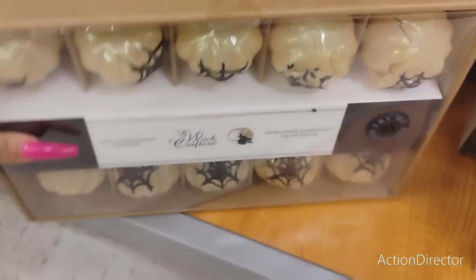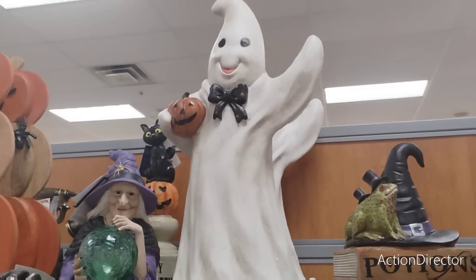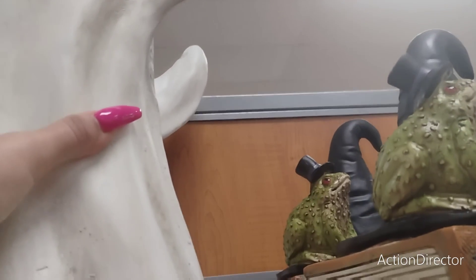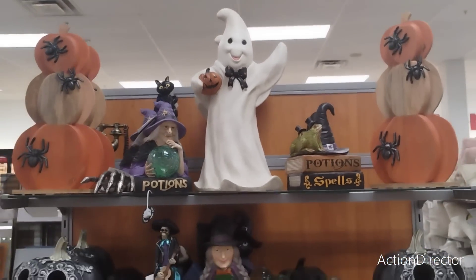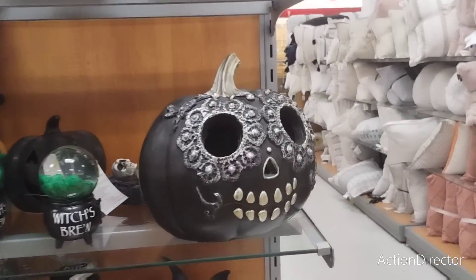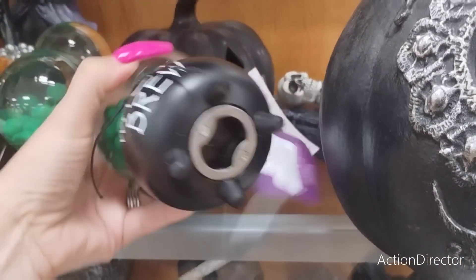They also have this really cool ghost and he is nice - he's actually going to be $39.99. They also have this jack-o-lantern which lights up, he is $19.99. They also have the witch's brew and that is going to be $9.99 - those are super stinking cute.